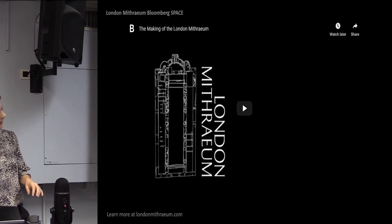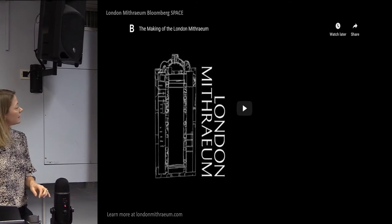So just to give a little bit more context to the site, I'm just going to play this short video.